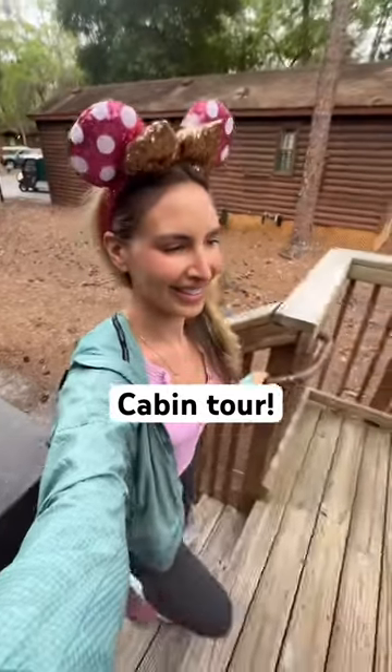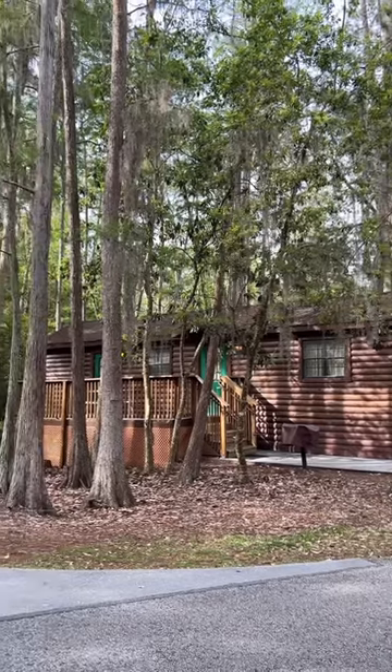For this trip at Disney, we decided to stay in a cabin in the middle of the woods. This is Fort Wilderness, and I wanted to give you a tour of the cabin.